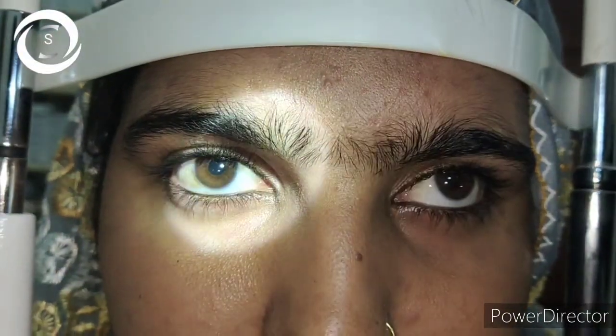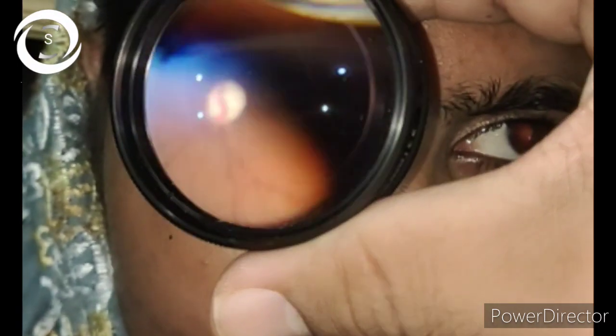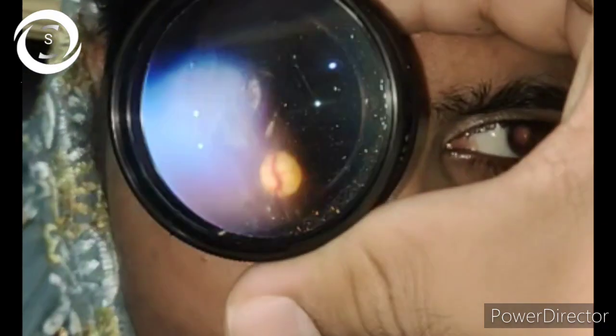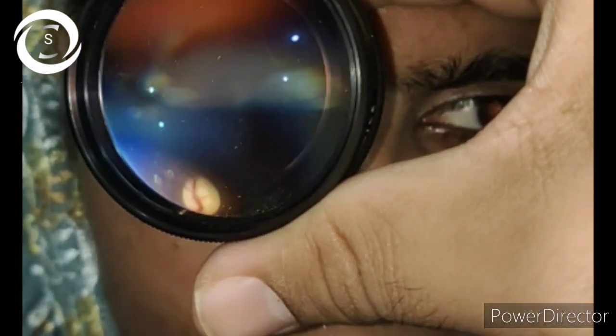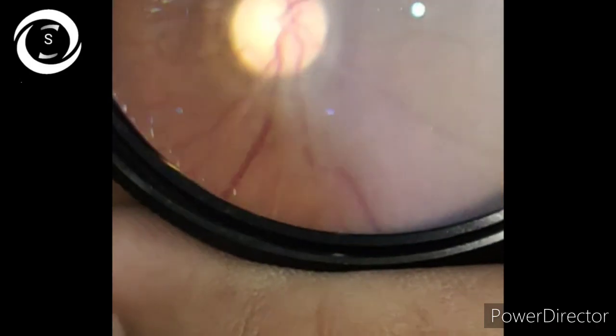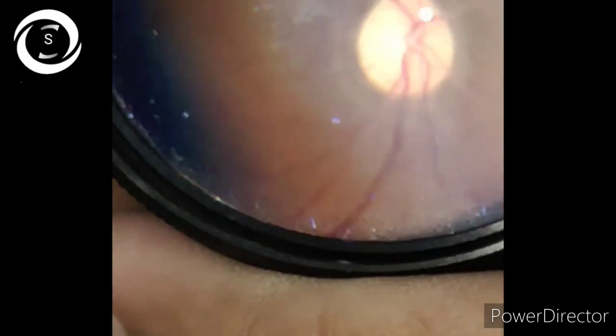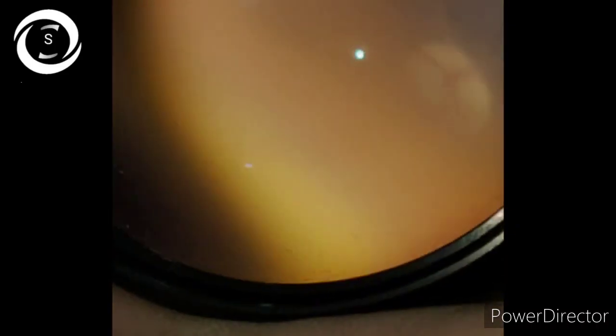On fundoscopy I saw extreme bulging of both optic discs — I had never seen such severe papilledema in my whole life. When I asked about the duration of the disease, they showed me a file: she had been seen by many doctors, psychiatrists, and physicians over the last six months, but an ophthalmologist opinion was never taken. When a headache is not resolving with medical treatment, ocular examination is mandatory.